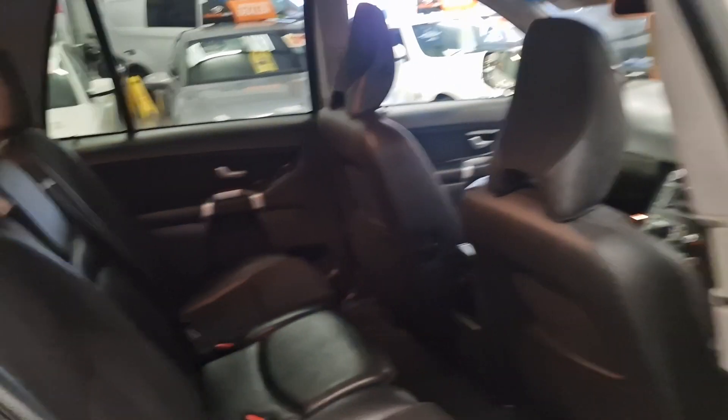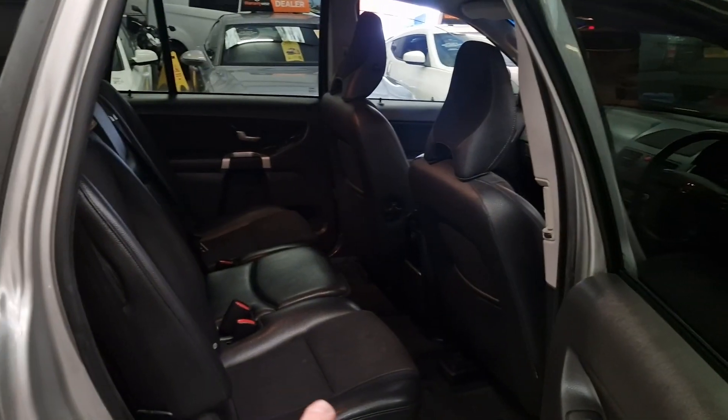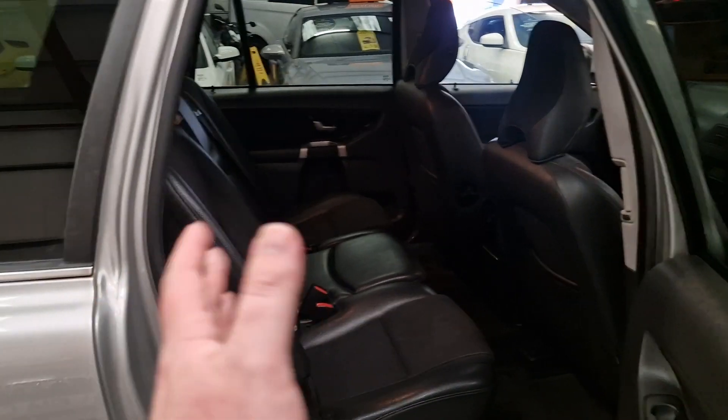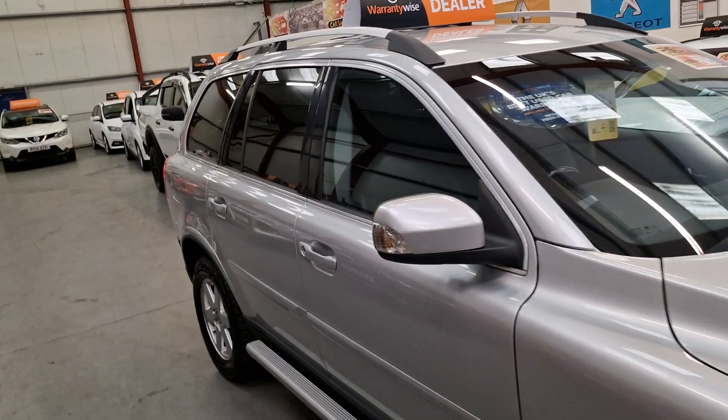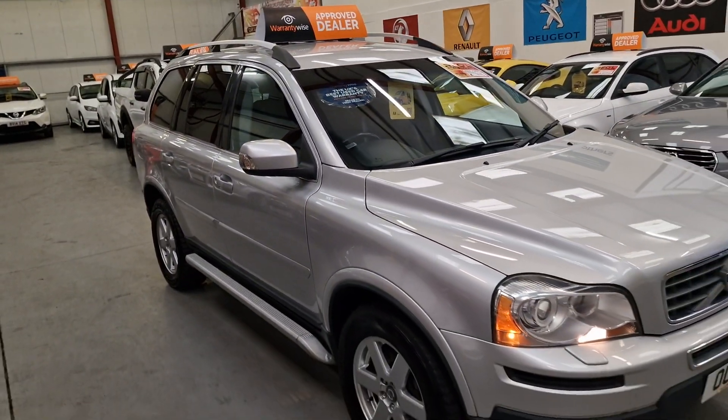The seats are the same again — half leather and cloth interior. Same for the two in the back. The middle row is on rails, so if you want a little bit more legroom in the back, you can adjust the legroom as you need it.